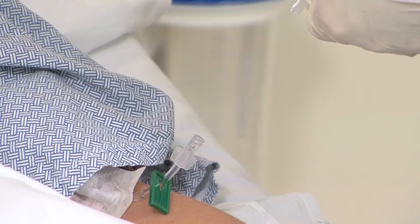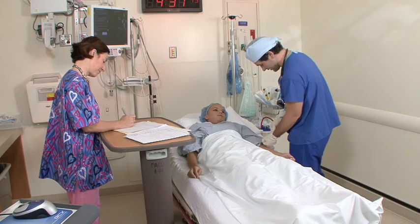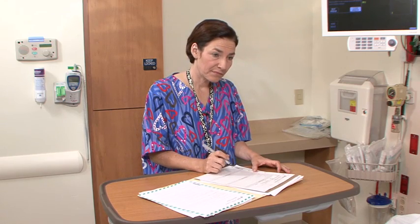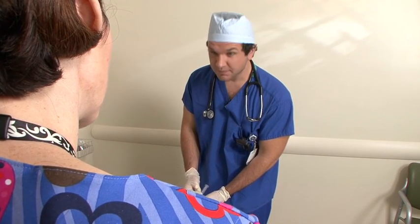Hey there, Ms. Jones. I'm going to give you an injection. Just relax and we'll be good to go. Okay, Melissa, can you take over here? I've got to get started on Georgia's next case and we're running way behind. Sure thing.